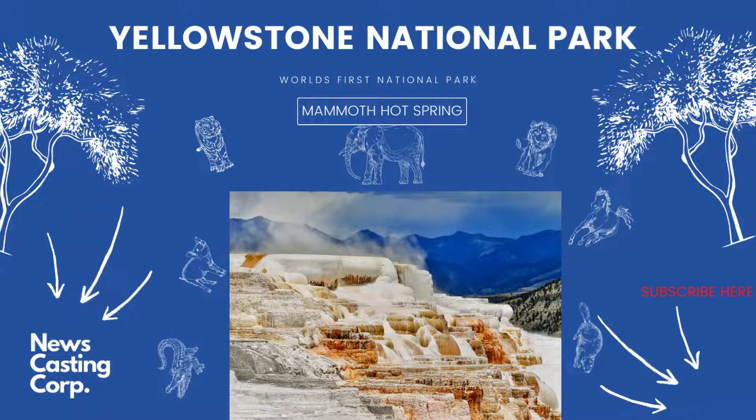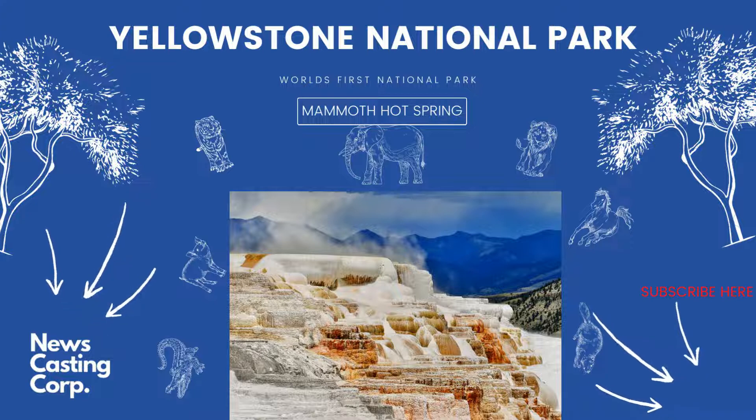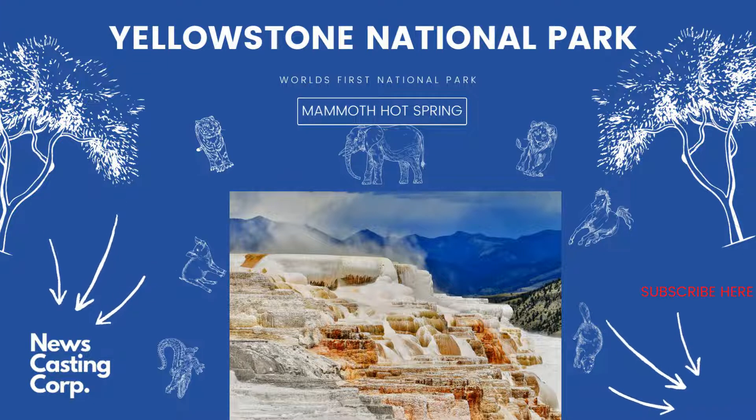Mammoth Hot Springs Area: for this guide, we'll be starting from the northeast corner of the park and going clockwise. Mammoth Hot Springs is one of the most popular areas of the park where you see the iconic terraces. Highlights include the Albright Visitor Center — originally quarters for single army officers, now you can learn about the history and wildlife of Yellowstone. The Mammoth Hot Springs Terraces feature boardwalks and stairs that take you through the constantly-changing hydrothermal terraces.